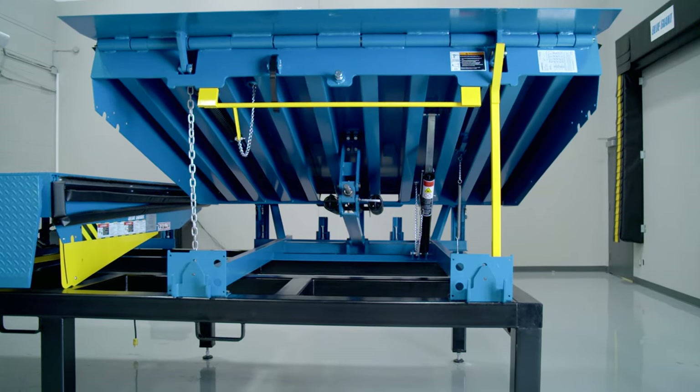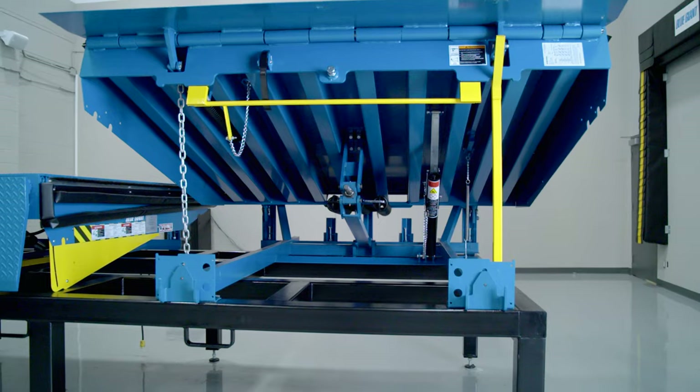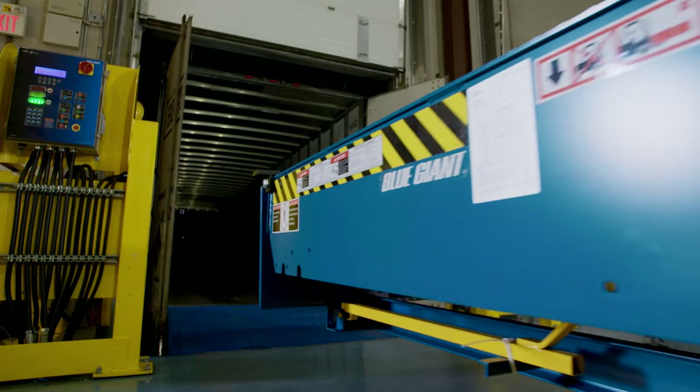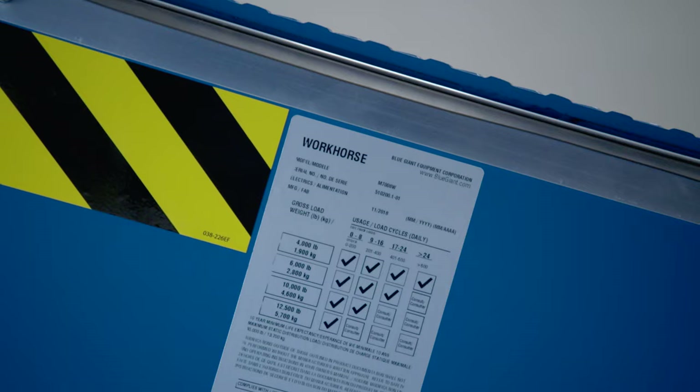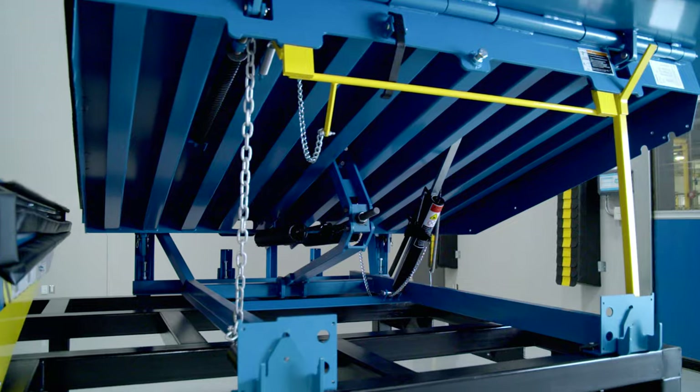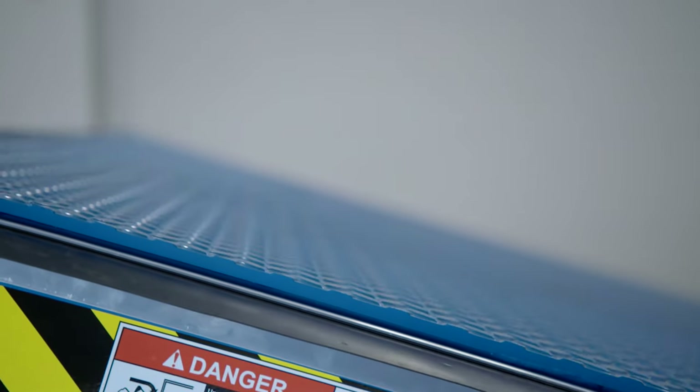Blue Giant is proud to announce our most recent product launch. The next generation dock levelers apply years of experience and science-based load and usage results to ensure you receive reliable solutions for your loading dock requirements for years to come.